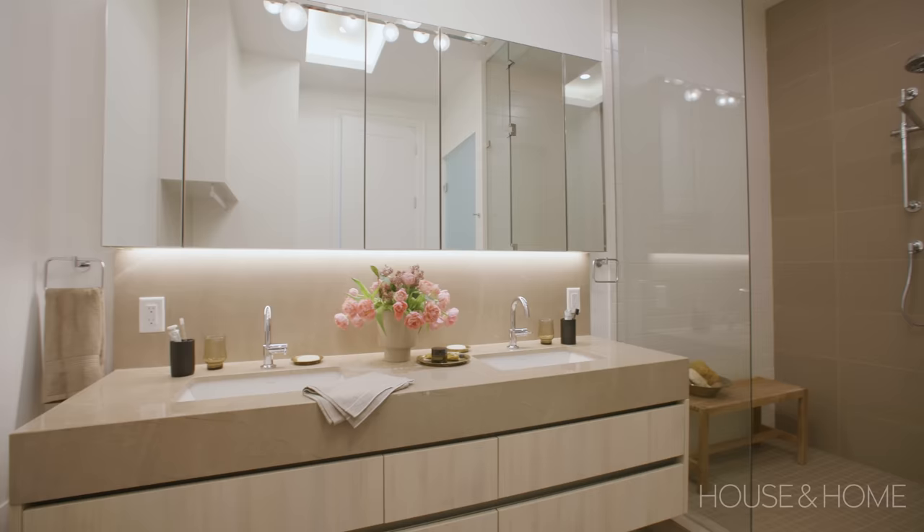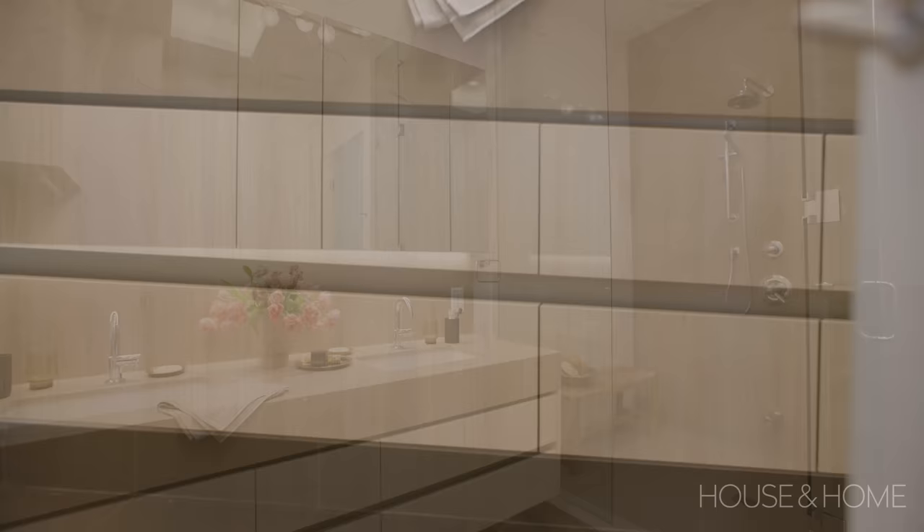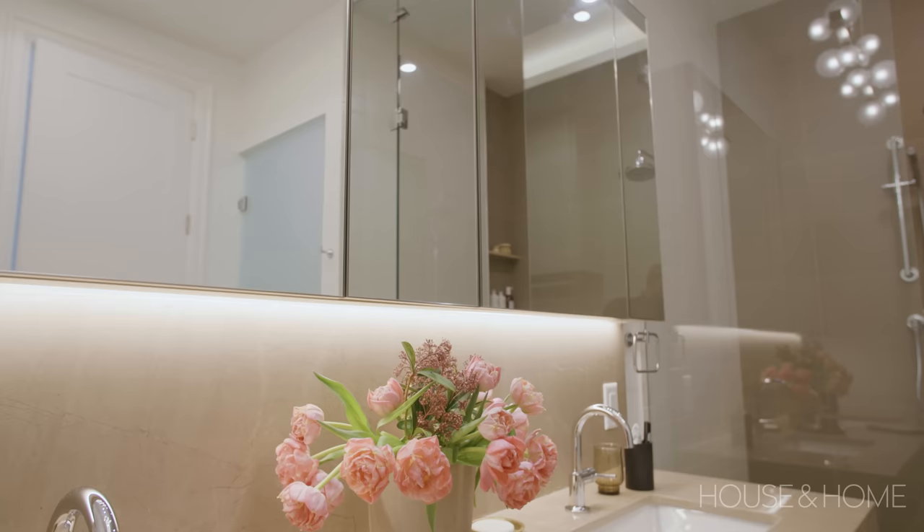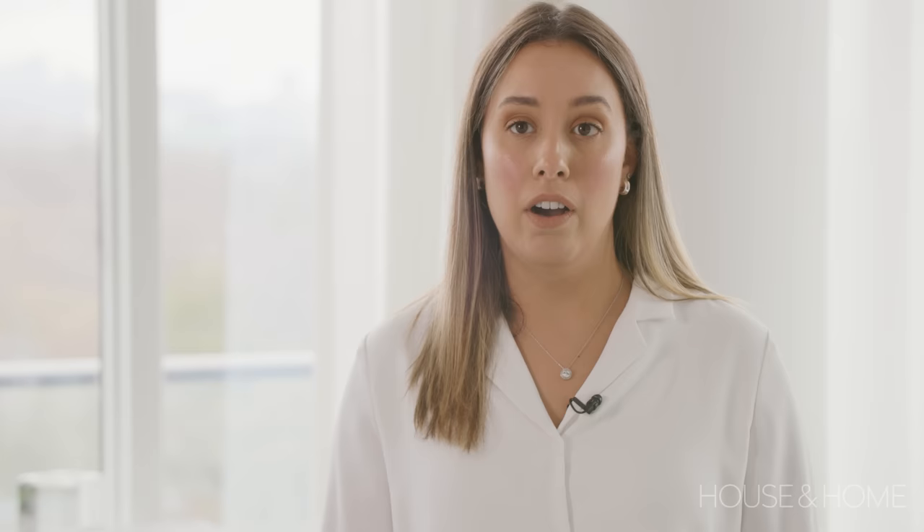The client really wanted to optimize the space in the primary ensuite. They opted not to do a tub and instead did a large shower as well as a double vanity sink. We went with some really nice oak cabinetry with a nice thick slab countertop, which is absolutely beautiful, giving them that big countertop space they needed with drawers below for extra storage.